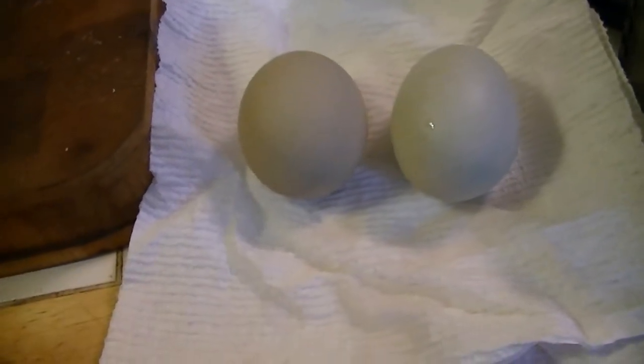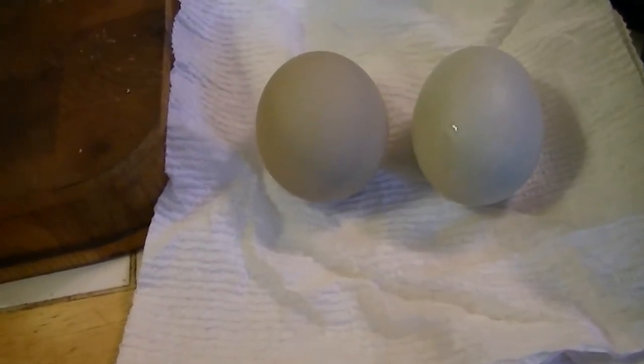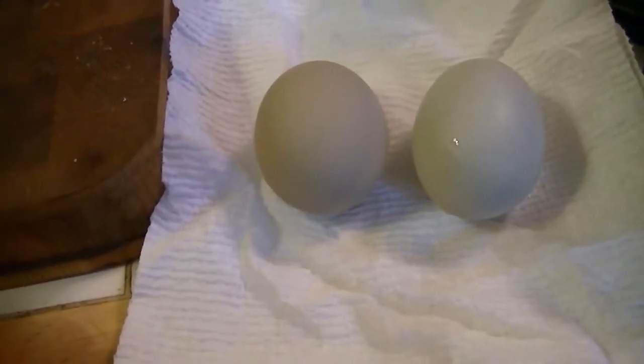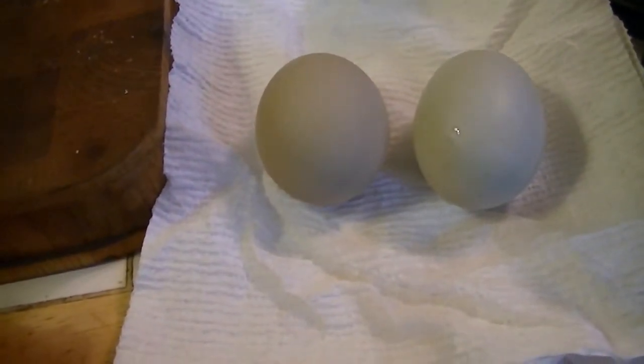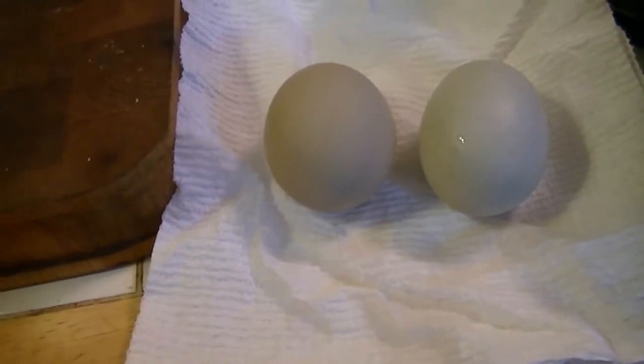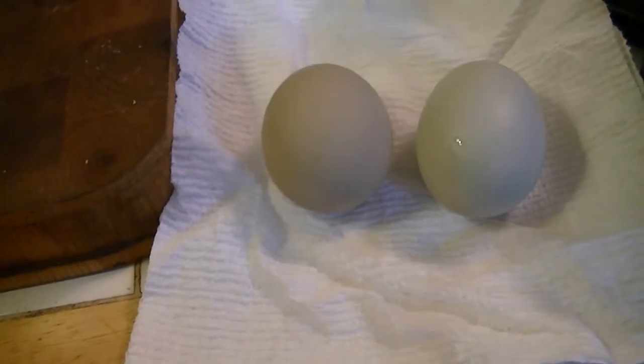I have milk — not water, milk — on the stove. I'm just going to bring it to a low simmer, not quite a boil, then turn off the heat and add the vinegar to make the farmer cheese.